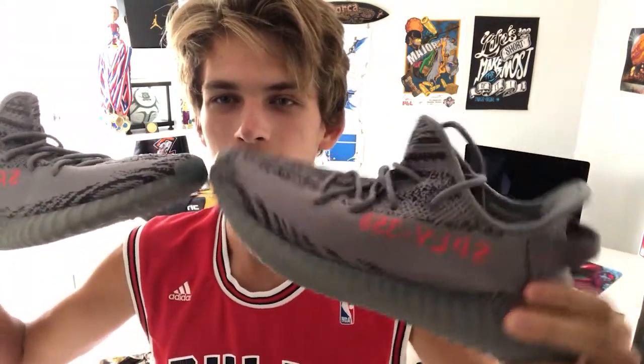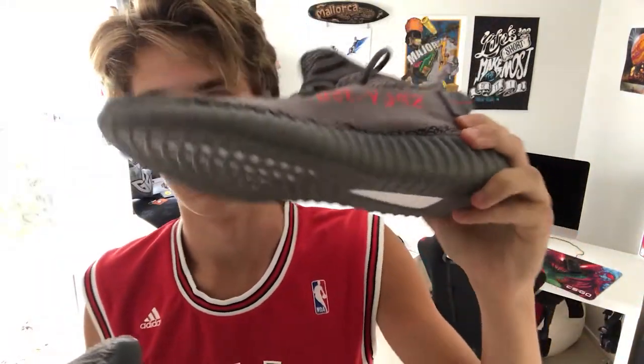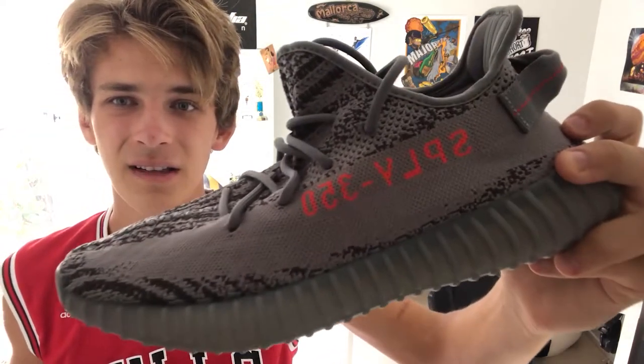Now the Beluga v2's are really damn freaking nice. They look so good — incredible in many ways. I mean they're just really nice, aren't they? They're beautiful.